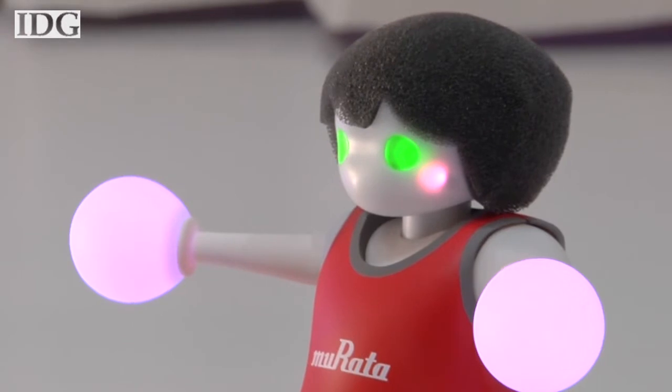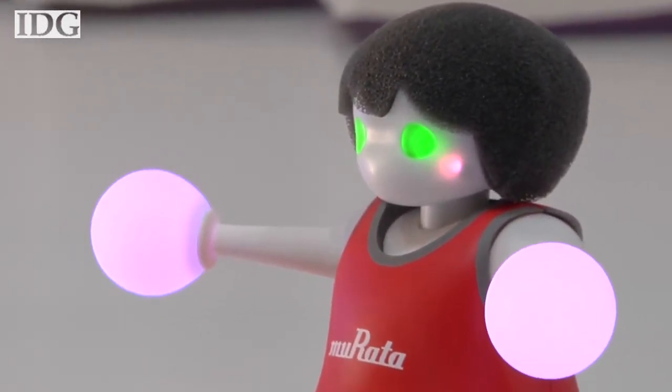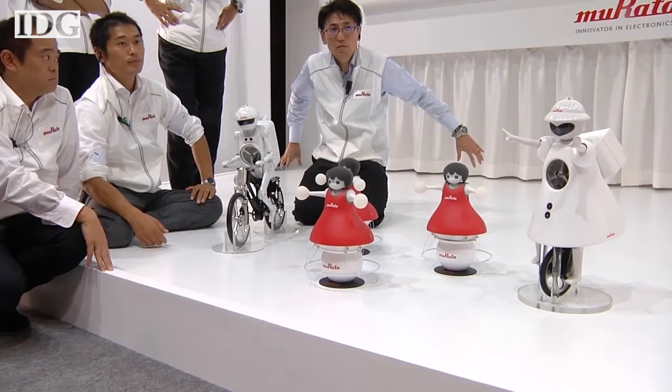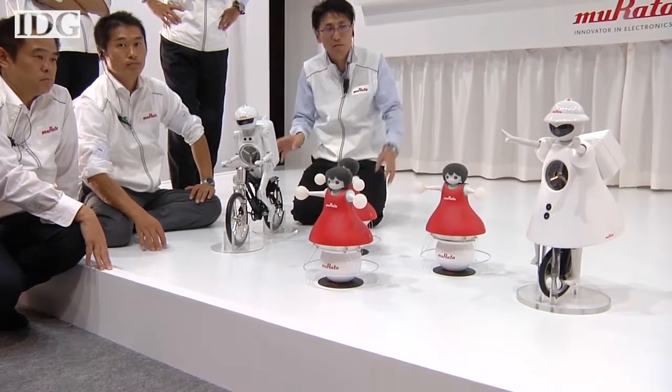It took about 20 researchers and engineers a year and a half to design and perfect the robots. Murata adds its cheerleaders to two other balancing robots: bicycling Murata Boy and unicycling Seiko-chan, both shown off in past years at the exhibition.